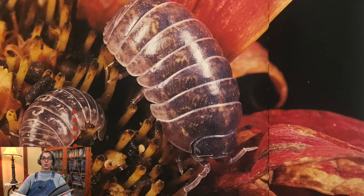Most pill bugs eat rotting wood and plants. They sometimes eat living plants or dead animals. Pill bugs also will eat other pill bugs if there is not enough food or if too many live close together. Pill bugs use their antennae to find food — they feel around and smell with their antennae. After they find food, pill bugs eat it with their mandibles. They use these strong mouthparts to break food into small pieces. Pill bugs help break down dead plants and leaves, and this process helps new plants grow.